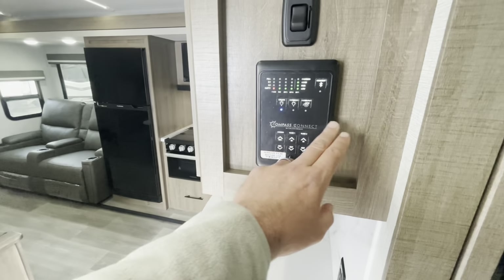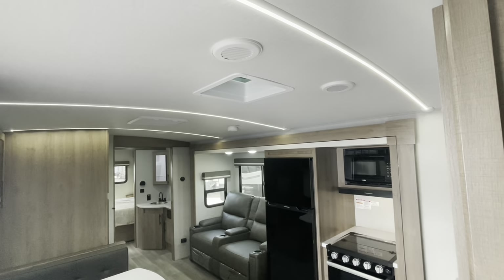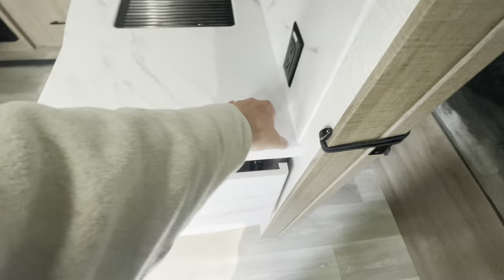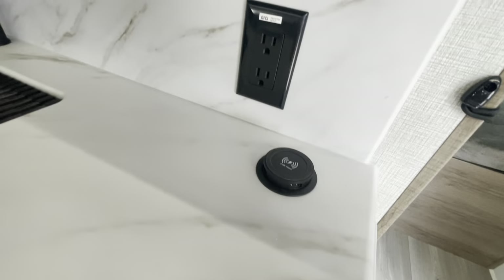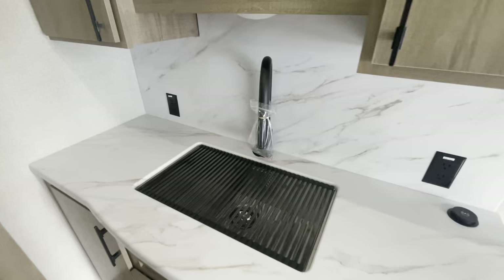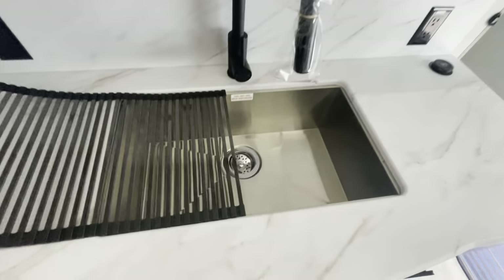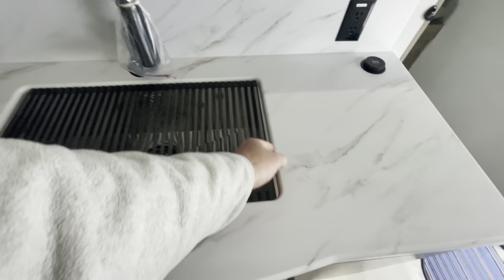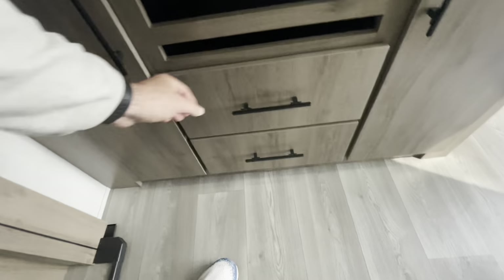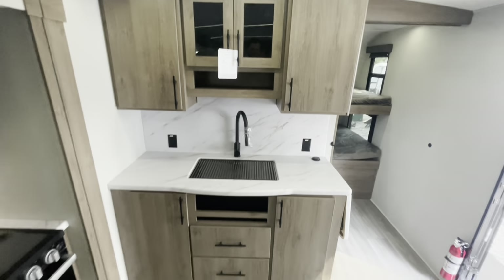Compass Connect — control your slides, awning, holding tanks, lights. Your light switch in the living area — these new LED lights have dimmers, the rest do not, but it's a nice feature. Countertop extension, charging port, receptacles, nice kitchen area with a backsplash stone look, good storage, large stainless steel sink with the strainer, extended spray head, deep drawers and storage on either side. A great kitchen area here.